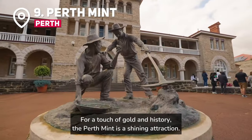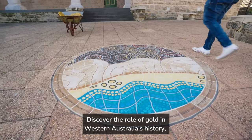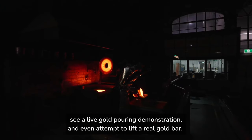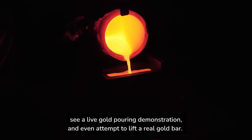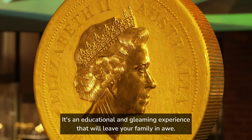For a touch of gold and history, the Perth Mint is a shining attraction. Discover the role of gold in Western Australia's history, see a live gold-pouring demonstration, and even attempt to lift a real gold bar. It's an educational and gleaming experience that will leave your family in awe.